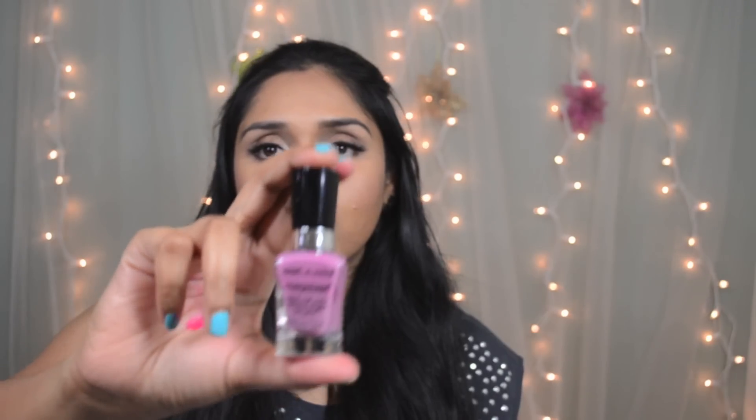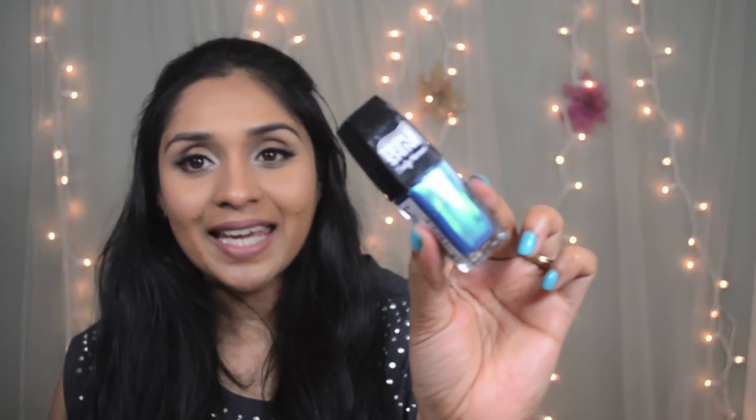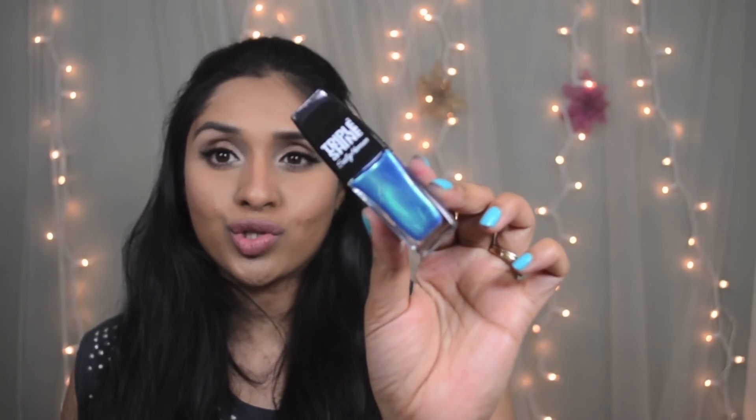She also gave me a Milani Color Statement lipstick in 'Naturally Chic' — such a beautiful nude color. I love these Milani lipsticks and have a few already. Then she got me two nail polishes: Wet n Wild 'Bite the Bullet,' one of my very favorite colors and amazing against our skin tone; and Sally Hansen Triple Shine in 'Make Waves' — a beautiful mermaid, ocean-inspired color. I'm so happy with this collection!